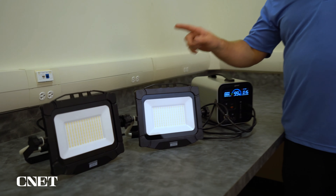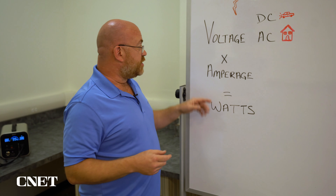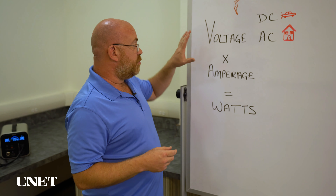Speaking of watt-hours, here are the basics: we've got voltage, which is the measure of electric potential — it comes in two flavors: DC, like the 12-volt system in your car, or AC, like you have in your home. We also have amperage, which is basically the strength of that voltage. If you multiply the two together, you get a measure of power in watts. For example, if we take a computer plugged into the wall at 120 volts, rated at 2 amps, multiply the two, you get 240 watts. If we want to run that off a portable power station for two hours, we need a portable power station with 480 watt-hour capacity.